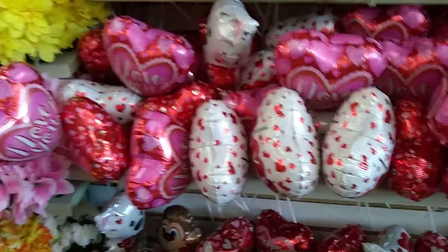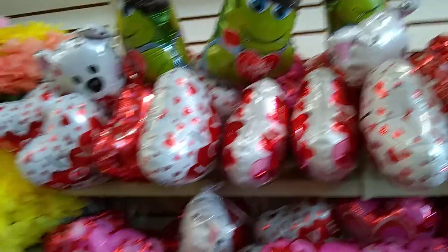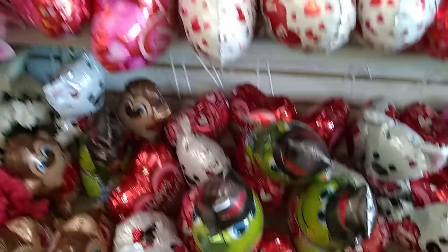Hi, I'm at Dollar Tree. I'm going to show you what they've got going on. They have the balloons — polar bear, heart balloons — white and pink.